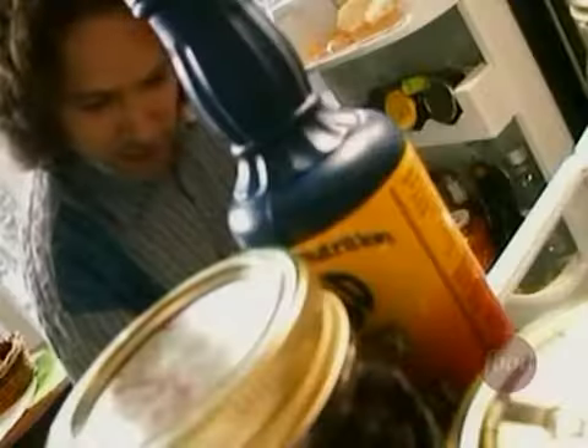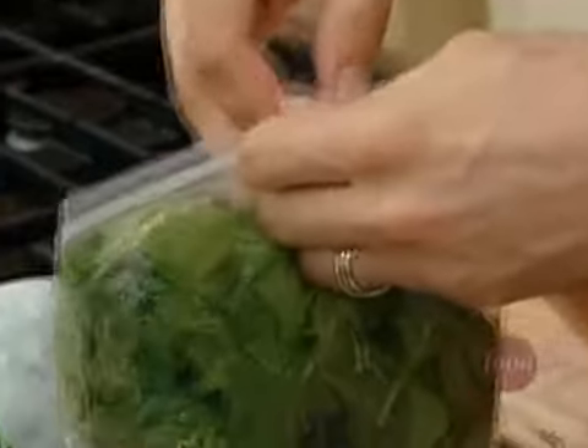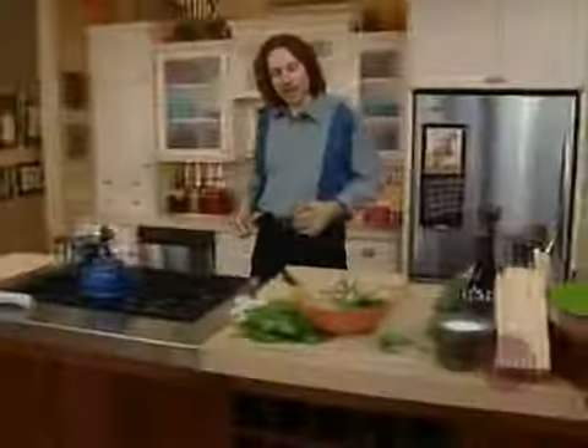Now for some local greens — arugula, some pea shoots, baby spinach, and some watercress. I'm going to improvise my own little salad mix here: a big handful of baby spinach, some watercress — I love this stuff, it has a beautiful peppery flavor — and arugula, which has a sharp, peppery, nutty flavor. And some pea shoots. I've got my dressing, I've got my greens, and there's my garnish right there — some of that leftover bread to make some quick croutons. This bread just happens to be covered with seeds, and I've got some pumpkin seeds too. Now that's what I call a local salad.